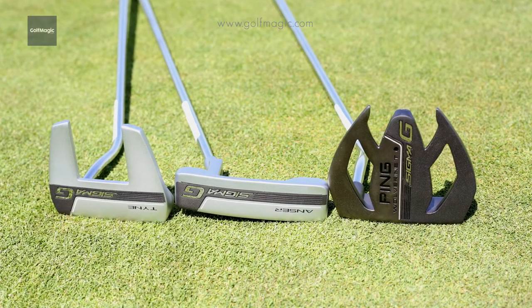The key piece of tech in these putters is an insert behind the face, and then an aluminium faceplate which is milled is put on top of this.